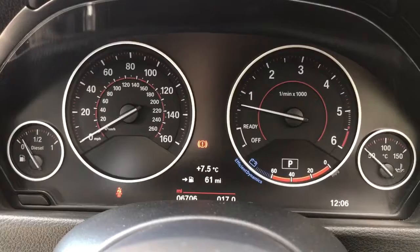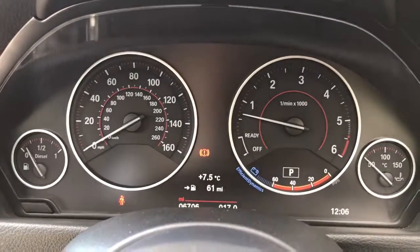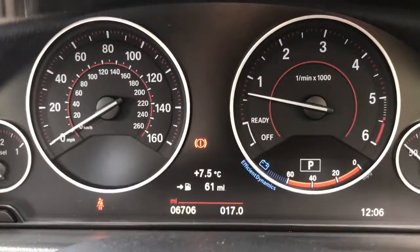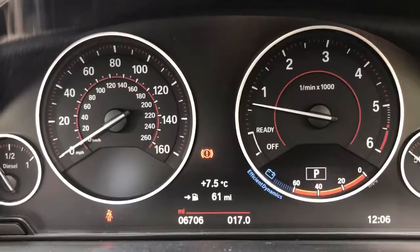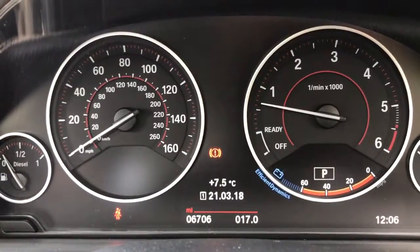Now that we're inside the car we're going to start off with the dials. On the far left hand side we have the fuel gauge, followed by the speedometer, then the rev counter, and then the coolant temperature gauge on the far right hand side. At the bottom in the middle you can see the total miles on this car are 6,706. You can change the information displayed directly above that by pushing a button on the end of the indicator stalk.